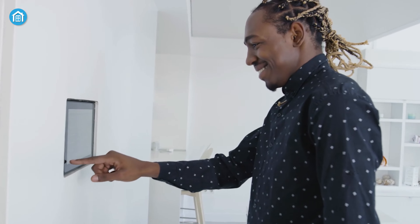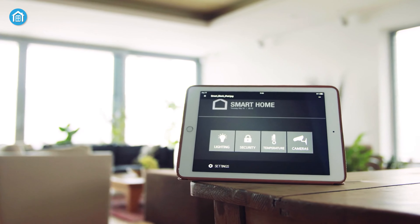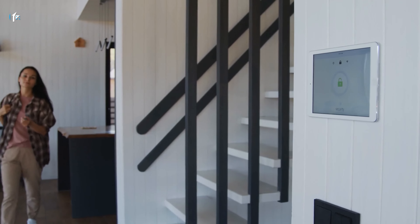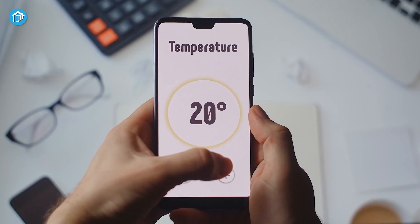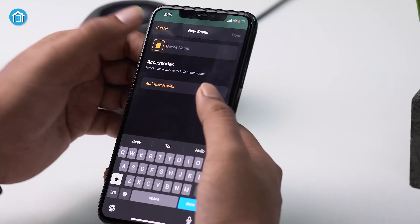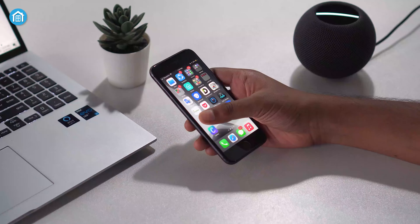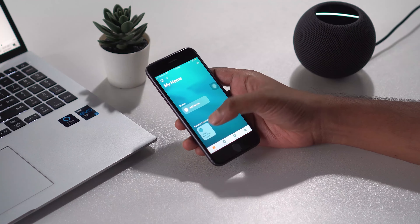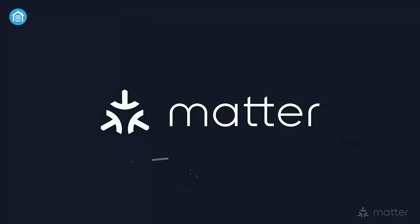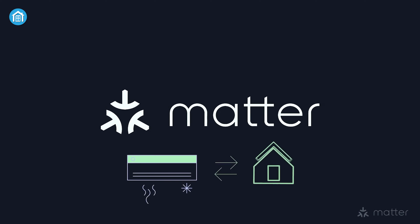To get the best home automation experience, it's important to choose a system that works across multiple ecosystems. From budget-friendly devices to high-end apps and ecosystems like Google, Samsung, and Apple, there are many options available to create a smart, efficient, and personalized living space. Selecting the perfect setup can be challenging, and in this video we will introduce you to the 7 best home automation systems that you should consider.